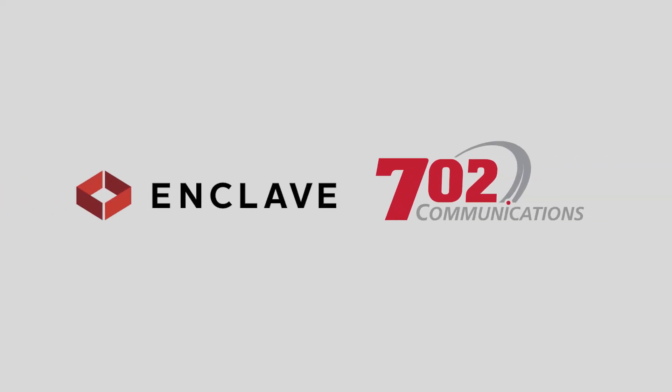We hope you're all set and connected. Thank you for using 702 Communications. Enjoy your new home!